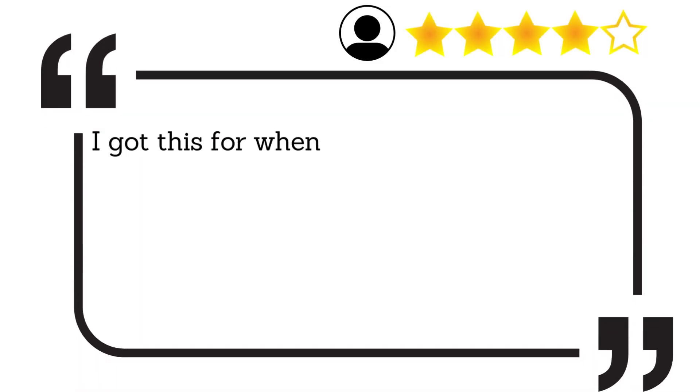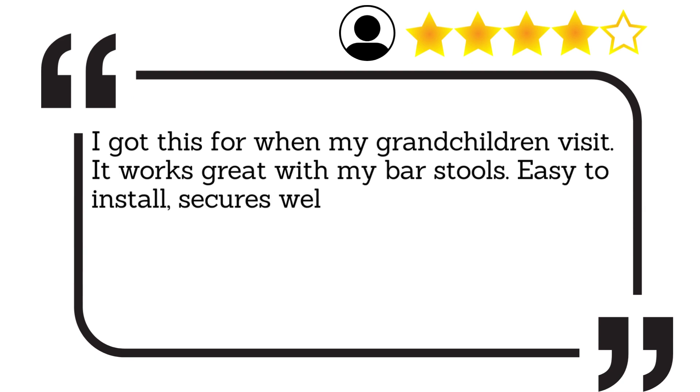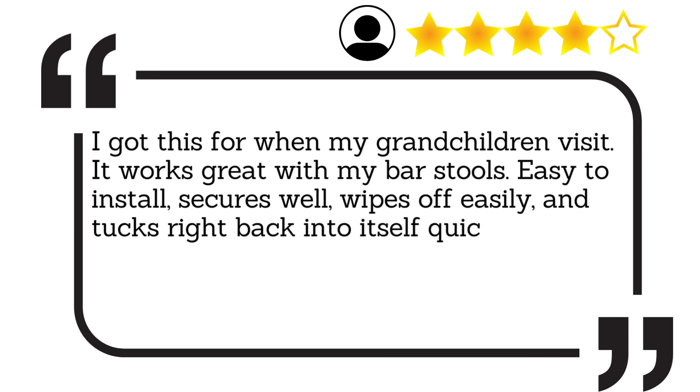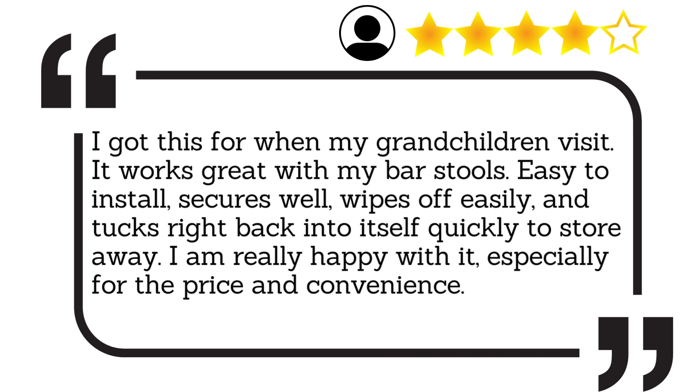I got this for when my grandchildren visit. It works great with my bar stools. Easy to install, secures well, wipes off easily, and tucks right back into itself quickly to store away. I am really happy with it, especially for the price and convenience.